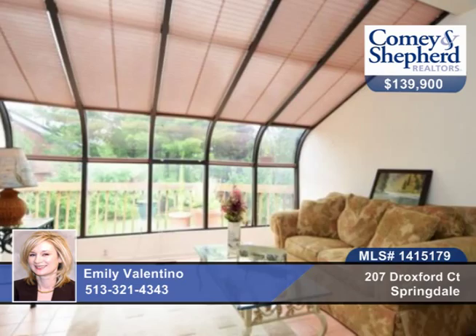A chairlift has been added by the cellar, and the lower level features a full bath and bedroom — ideal for a caregiver or guest. Call today to see this home and all its possibilities with Emily.